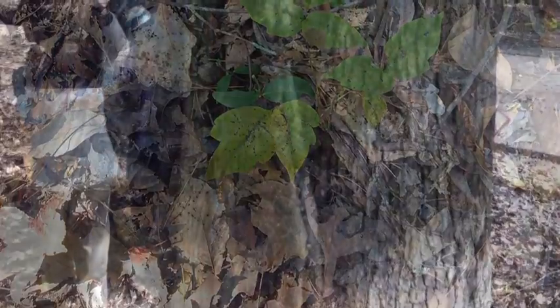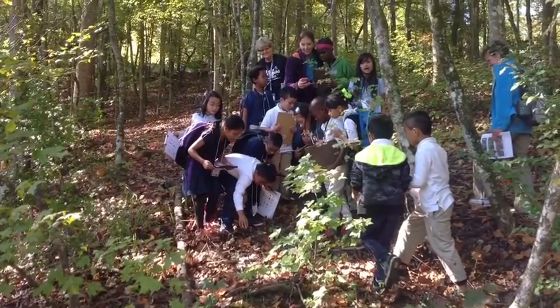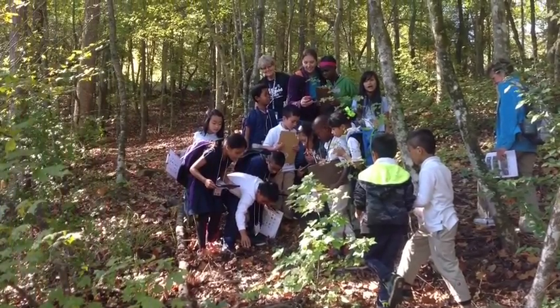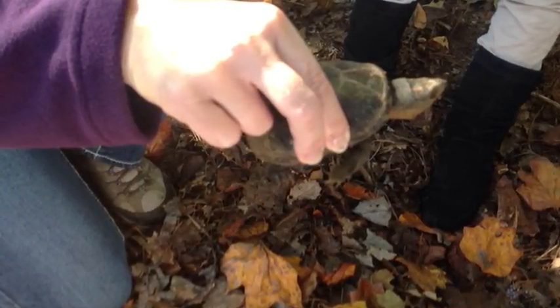They took pictures of it and learned that it's even poisonous when it's a fuzzy vine crawling up the tree with no leaves. Students also learned about animals that were hibernating, such as this turtle that was found underground and its scary, pointy nose.